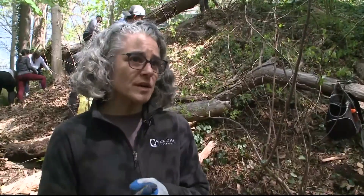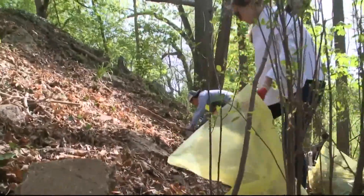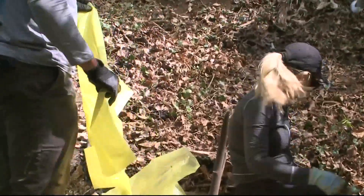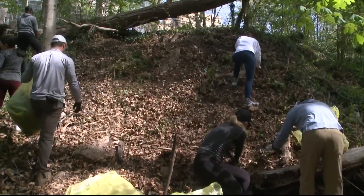This idea of people-powered restoration — by not just having the conservancy out there removing the ivy, but having volunteers participate — it really helps folks realize what challenges we have but also the tangible ways that they can help.